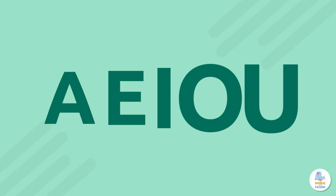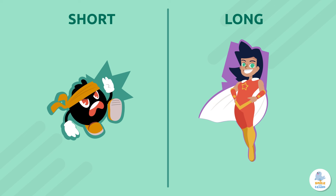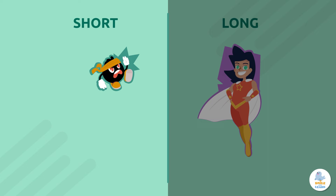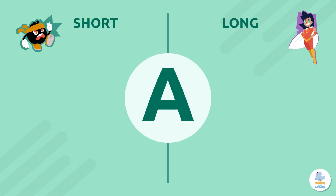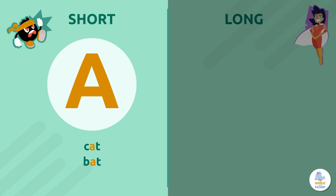Did you know each vowel has two sounds? A short sound and a long sound. Short vowel sounds are quick and snappy, like tiny ninja warriors that make quick short sounds. For example, the letter A — when we say the letter A in words like cat, bat, or map, it sounds short.